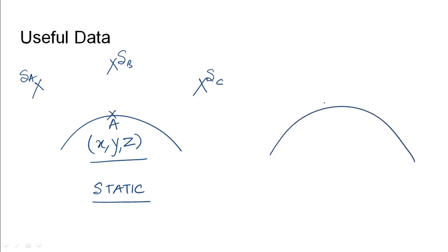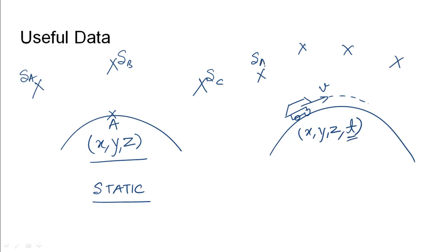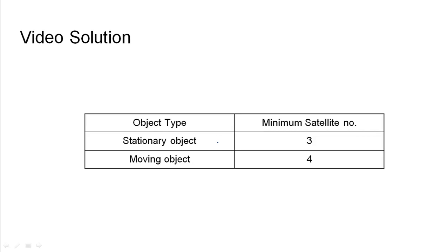Let us say the GPS instrument is mounted on a car that is moving. The car will be moving with some speed V. So here we need to track the X, Y, Z coordinates along with the time coordinate, because the vehicle is moving and its position coordinates are changing with time. In this case, we need four satellites to track its position precisely — SA, SB, SC, and SD — which determine the X, Y, and Z coordinates along with the variation of time for the precise determination of the object's position. This is the dynamic case when the object is moving.